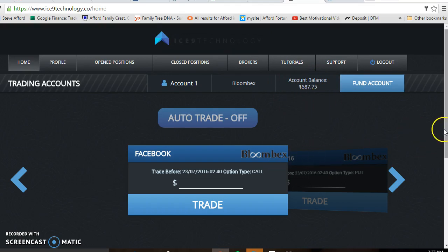The balance has gone back down after taking a $25 punt on Facebook. Hopefully that will come through and I'll make some more videos later, or you might be able to see it flick over to a winning trade.